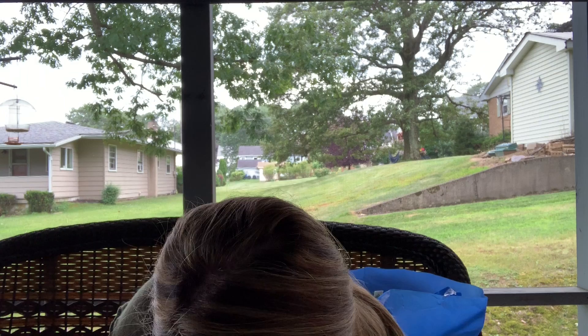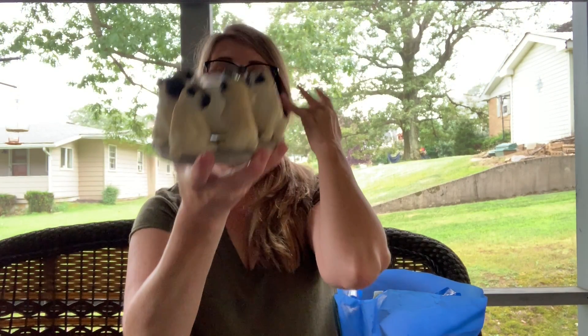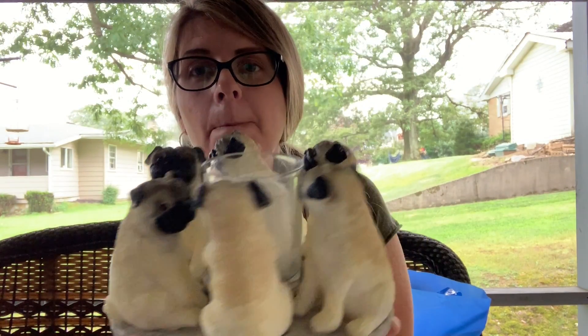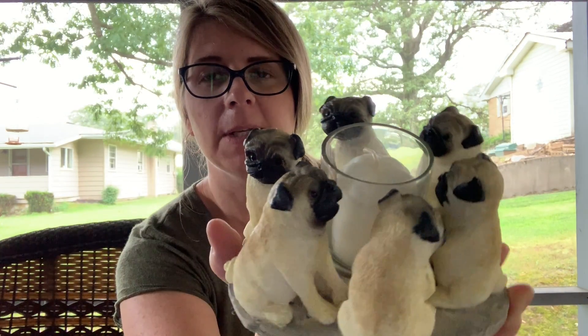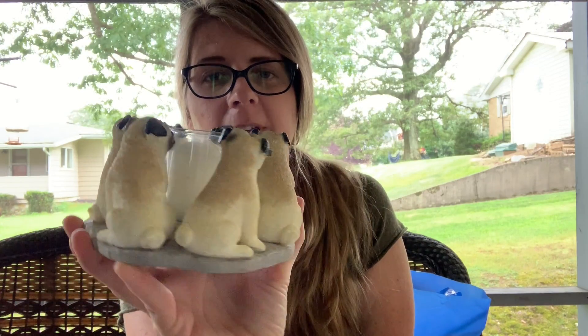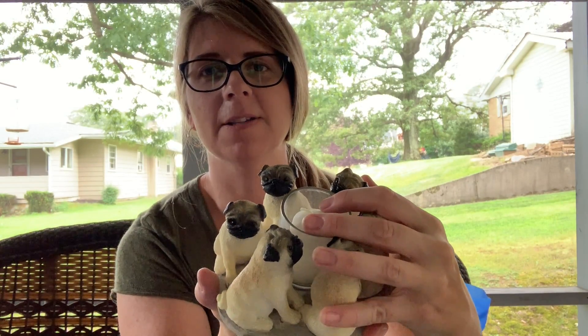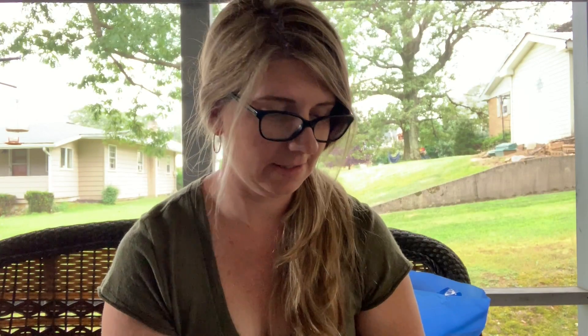I picked this up and was so excited — it was a dollar fifty. Pugs! I don't really need another knick-knacky type thing, but I will probably keep this one. You guys know me and my pug — it's really cute.